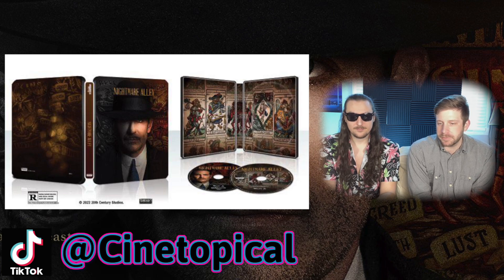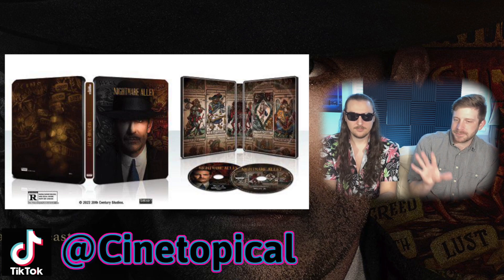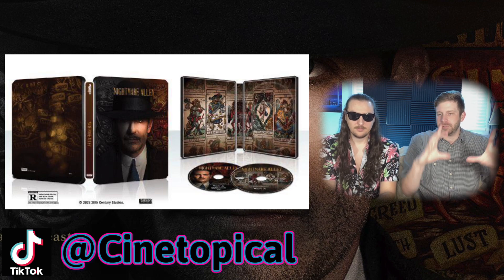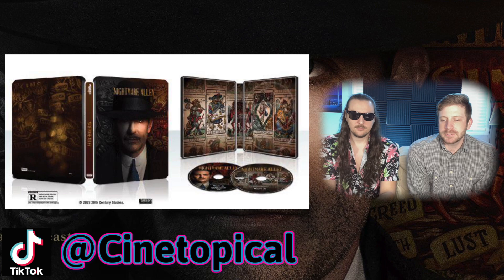I love the inside. It's not just that the tarot cards are there — the layout is very nice. They're not perfectly laid out, they're kind of off-kilter a little bit, but still very much in line. It looks really good.